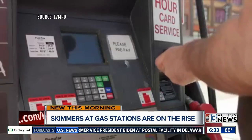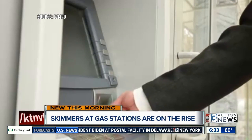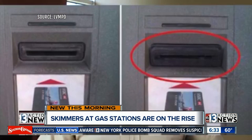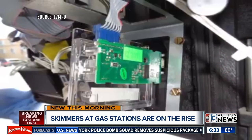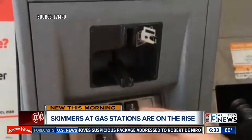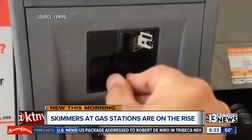Metro took to social media to address the issue, revealing shocking and terrifying information about this high-tech scam. So what is skimming? Skimming is a device which captures payment card information and PIN numbers, resulting in criminals stealing your money and identity.